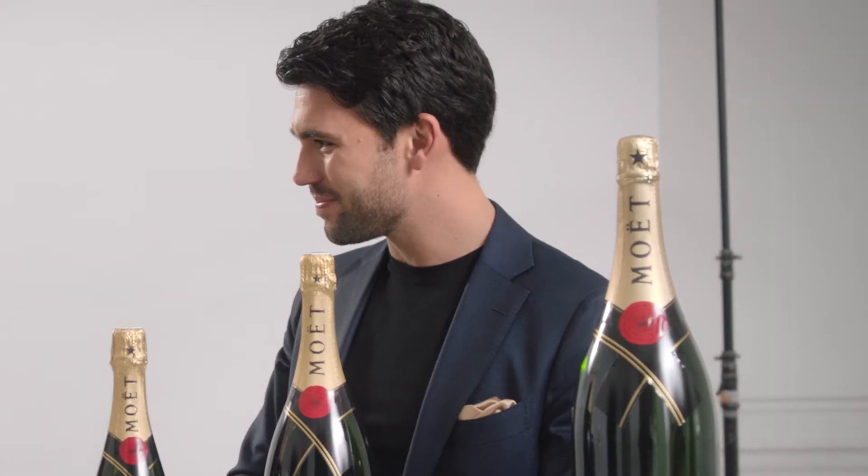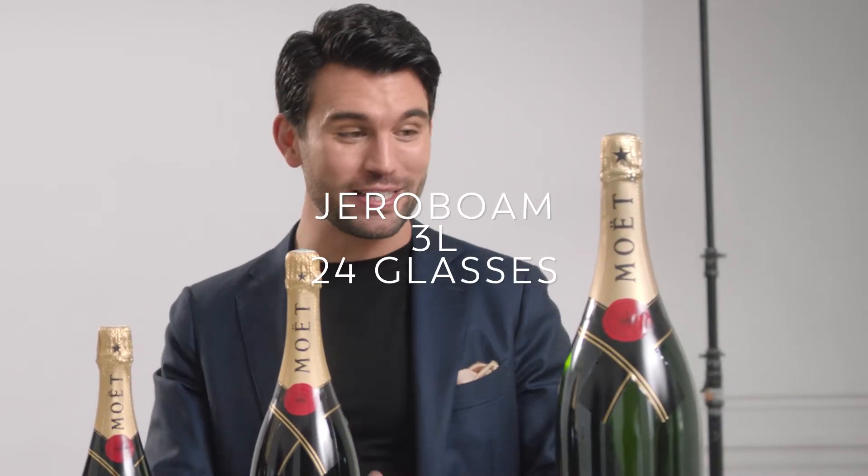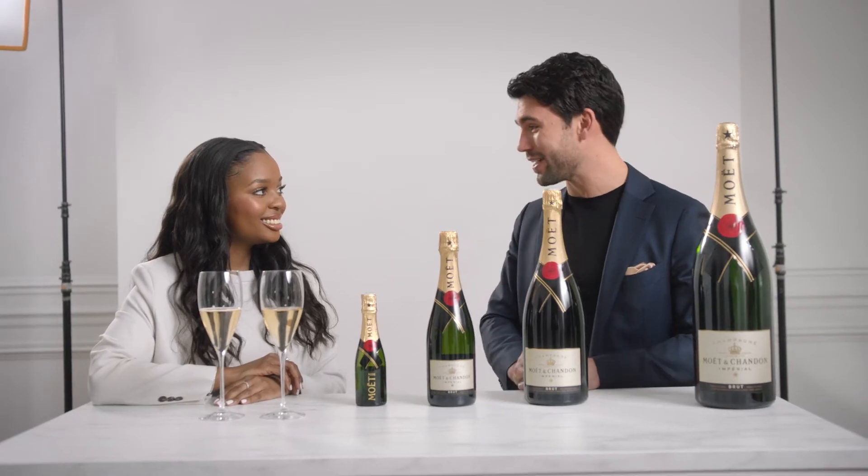Last question — why is that one so big? This one is actually a double Magnum, so that's if you need a lot more glasses than just the standard six.